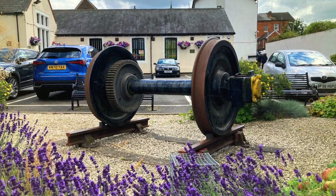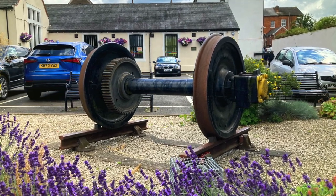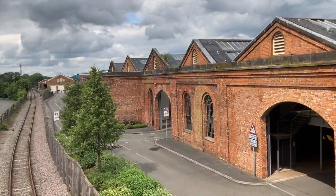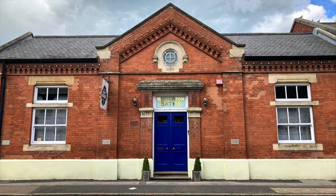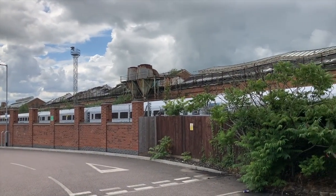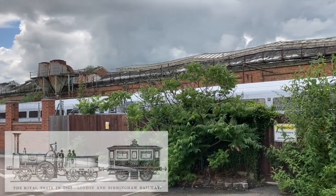Just under five miles up the line from Denbigh Hall, the small village of Wolverton — also now a constituent town of Milton Keynes — became a stop on the London to Birmingham line. As it was roughly midway between the two cities, a large repair shop and locomotive works sprang up there. This industry turned Wolverton into a railway town, with homes and other facilities being built for workers. When a lot of the locomotive works later moved to Crewe, Wolverton continued to build and maintain railway carriages — which famously made it the headquarters of the royal family's private train.